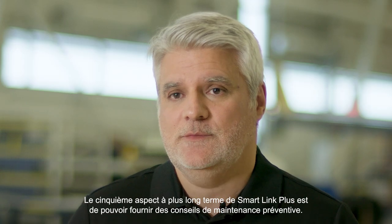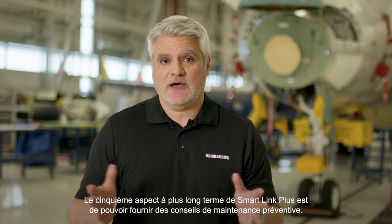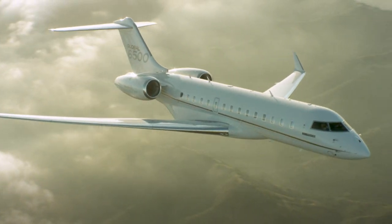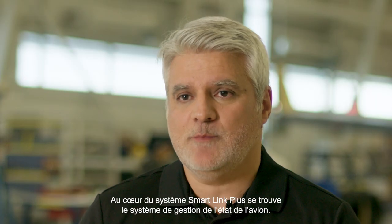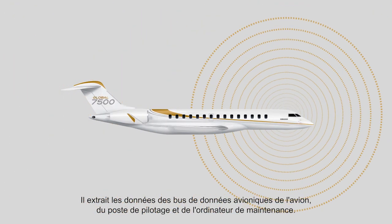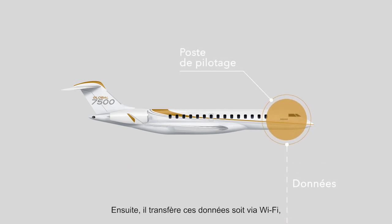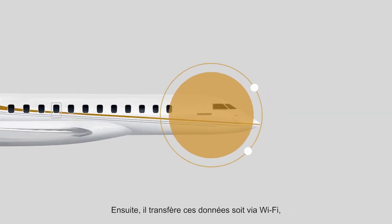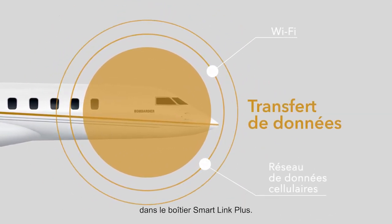The fifth, longer-term aspect of SmartLink Plus is to be able to provide preventive maintenance guidance. At the centerpiece of the SmartLink Plus system is the aircraft health monitoring system. It pulls data from the aircraft's avionics buses in the flight deck and the maintenance computer, and then transfers this data either through Wi-Fi or a cellular data network that is self-contained in the SmartLink Plus box.